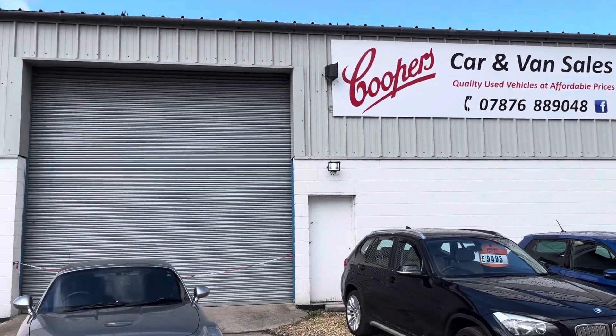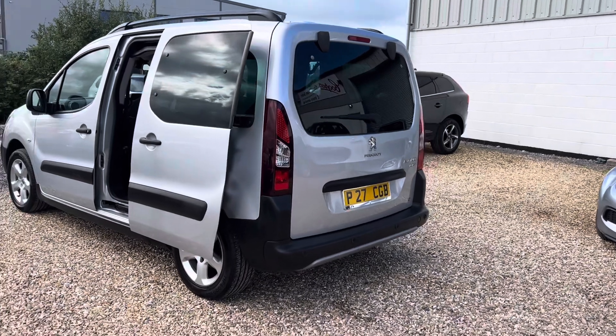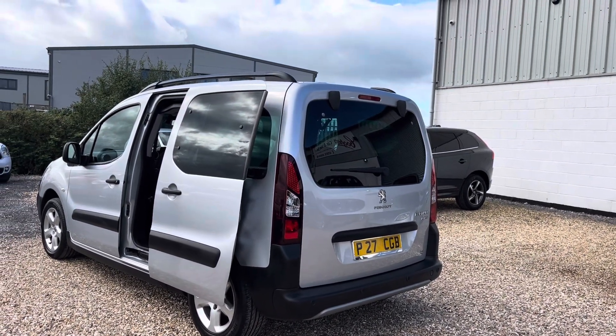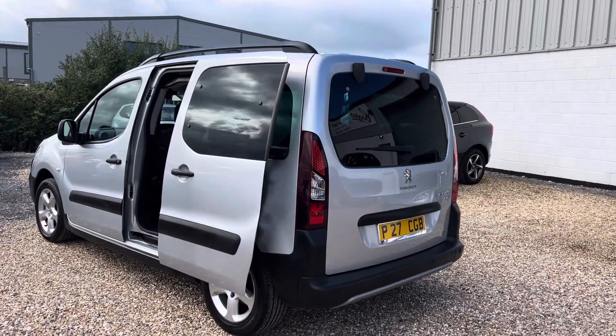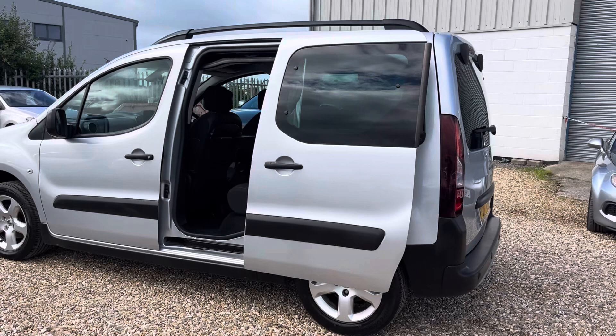Welcome to Cooper's Cars. We're a small family business and we take a huge amount of pride in the cars that we present. These are brilliant cars — one of our favourites. This one's a 2017 Peugeot Partner TP Outdoors, one of the most versatile cars on the road.